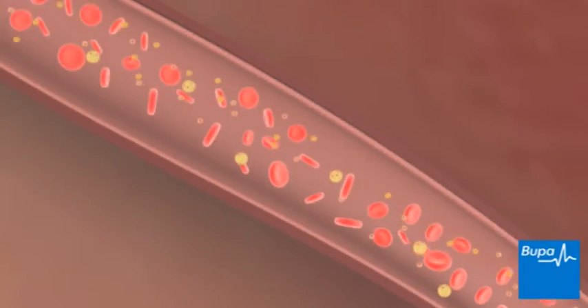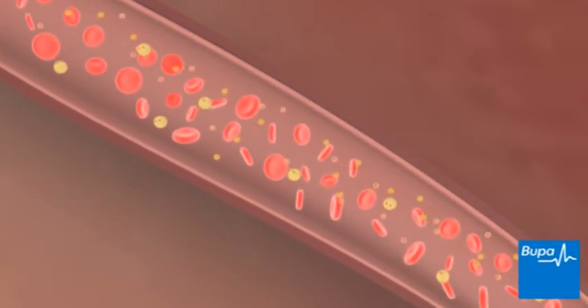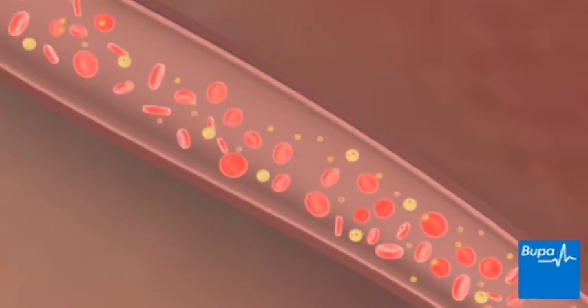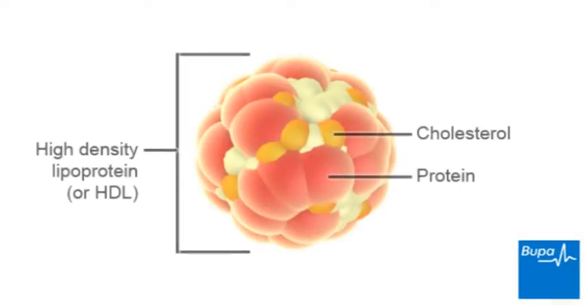Cholesterol passes through the body in the blood. It can't travel through the bloodstream on its own, so it attaches to protein. The protein and cholesterol together is called a lipoprotein.